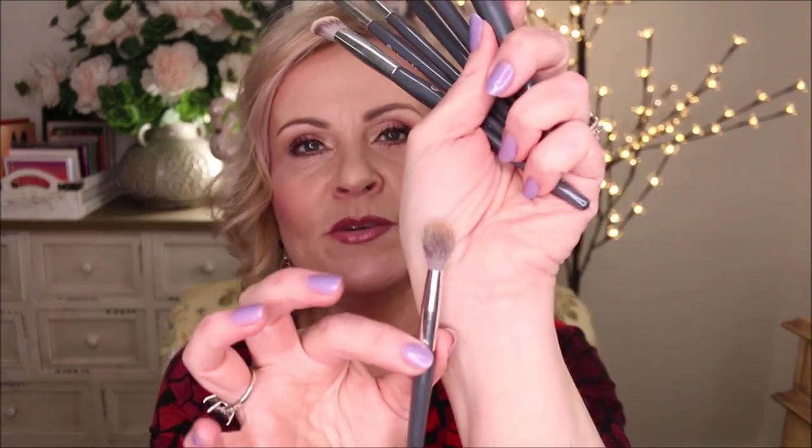My overall thoughts on this set is that they did a standout job. Angie picked out some fantastic brushes and put them together in a way that really is geared towards a mature woman, especially if you have hooded eyes. You're going to really appreciate these brushes that pack color on, but are small enough and fluffy enough to blend everything out. And I really love that big fluffy blending brush she included.